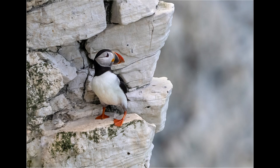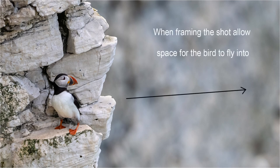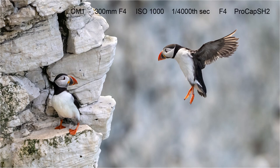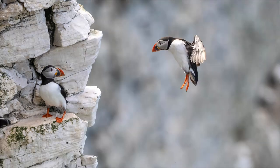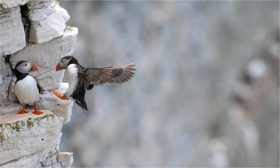Later that day I went up to Bempton Cliffs to photograph some of the other seabirds. I saw this puffin on the cliff edge and wanted a shot of it in flight as it flew out to sea. I framed up the shot allowing space for it to fly into and half-pressed the shutter button to enable ProCapture SH2. Suddenly and unexpectedly another puffin flew in to land on the cliff, and because I had ProCapture running I obtained a sequence of pictures as it flew in to land.